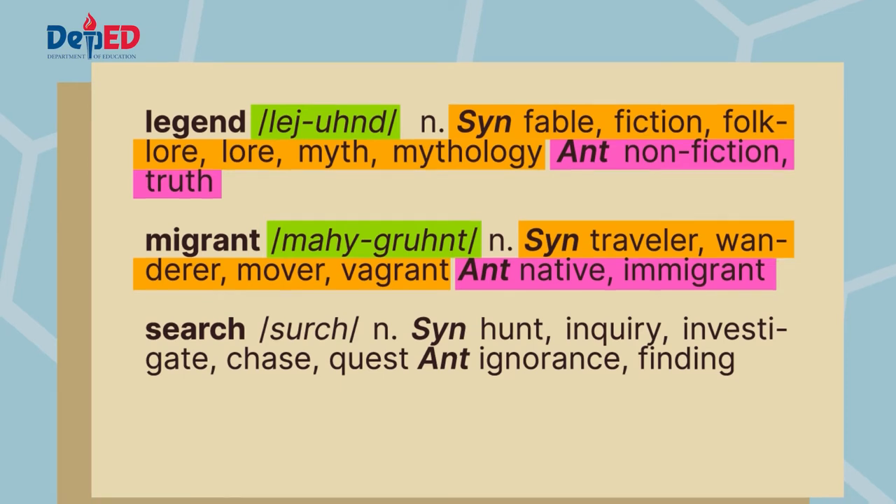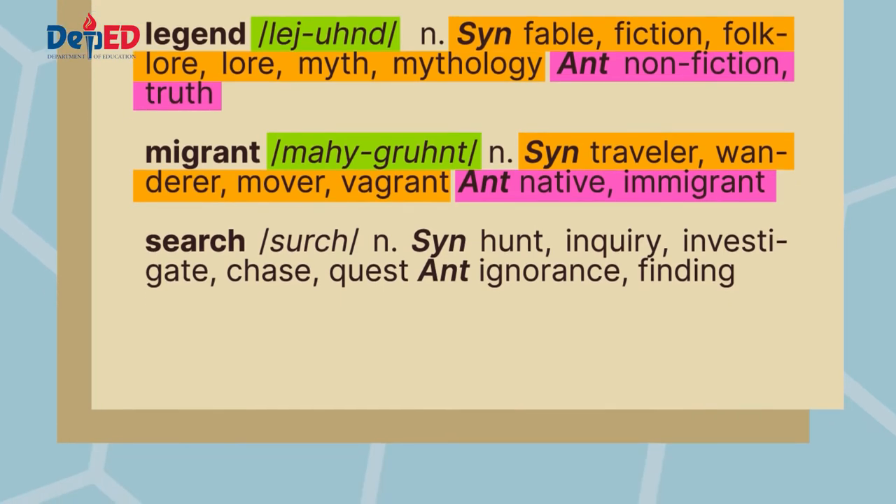And now for the last word — it's search, which can be a noun or a verb. It has the following synonyms: hunt, inquiry, investigate, chase, and quest. Its antonym as a noun is ignorance. Finding.